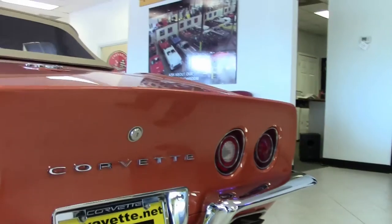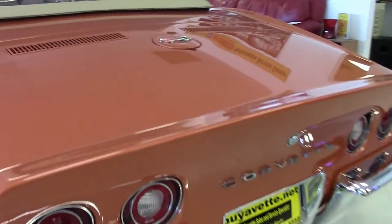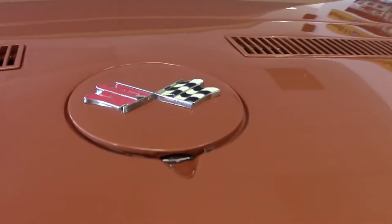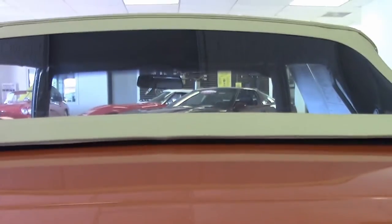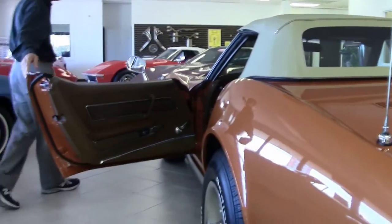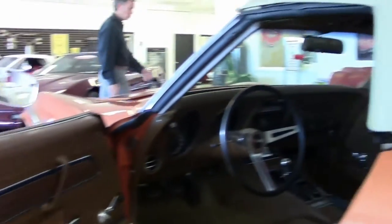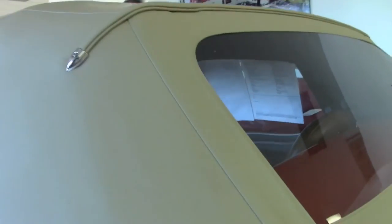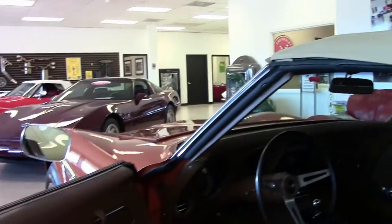As we check out the rear chrome and tail lights, everything really looks good on this car. They did a great job on the complete restoration. And as you see, the top has a clear window and is in great shape.